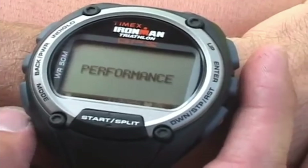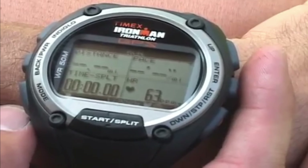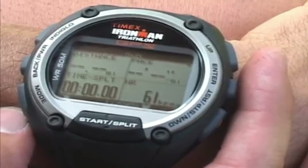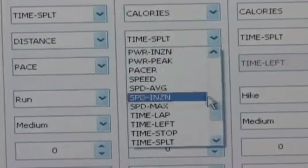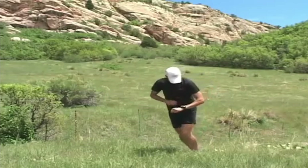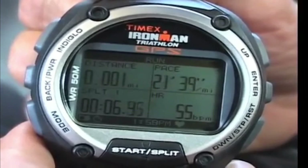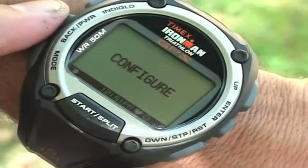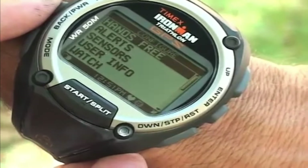99 lap counter, 24-hour countdown timer, 15 date reminders. 3 daily, weekly, weekday, or weekend alarms with 5-minute backup. 3 time zones, forward or backward setting, month, day, and date display. Durable and lightweight resin case, top pusher for easy operation. All-day white reflector display, highly customizable, very tweakable, large display, well made, lightweight, waterproof to 50 meters, software for both Windows and Mac.